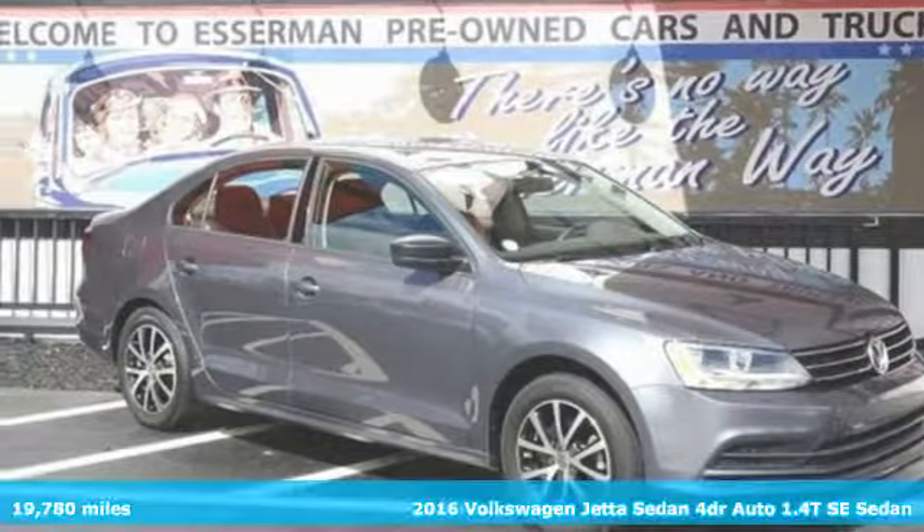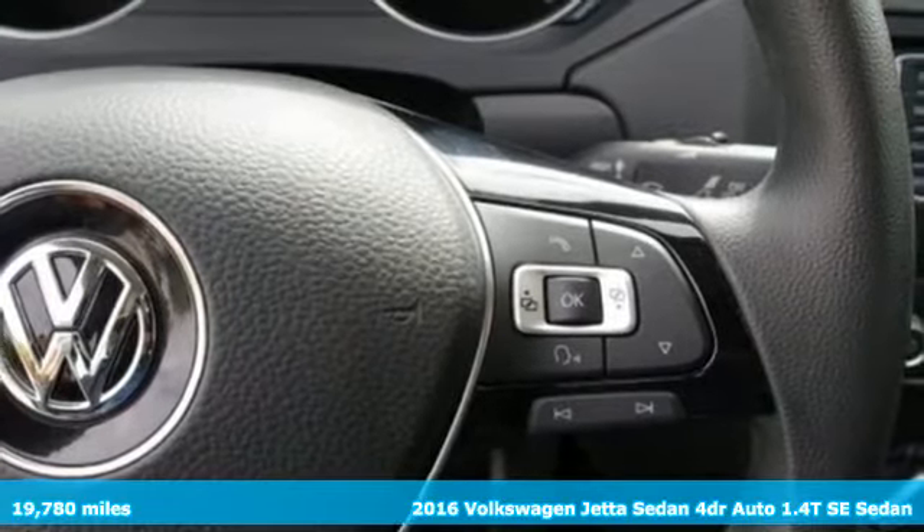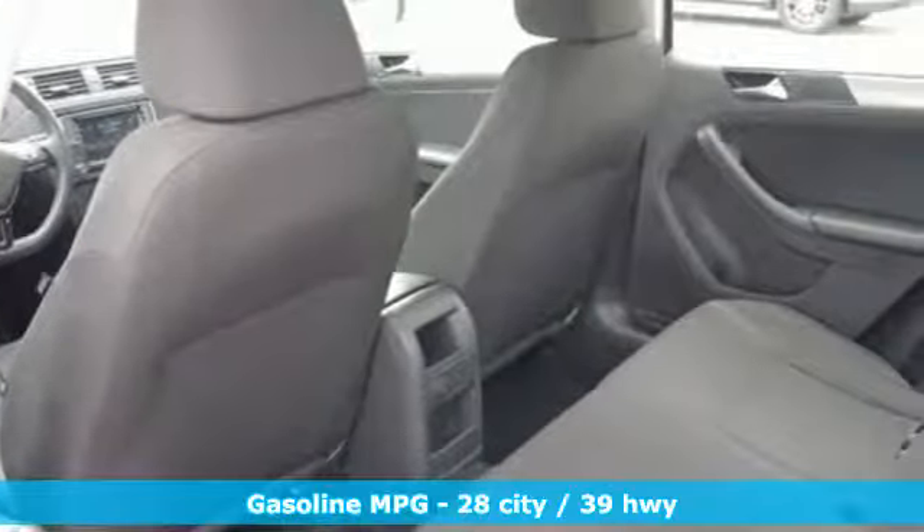It's a certified 2016 Volkswagen Jetta sedan. German-engineered style, performance, and precision come together to create the perfect compact sedan.